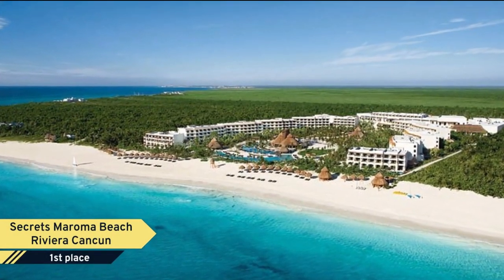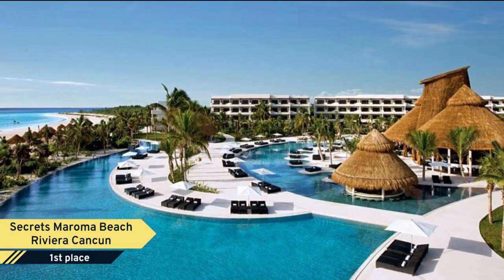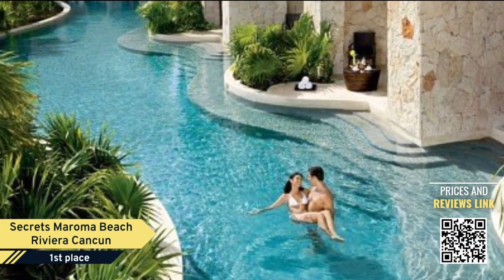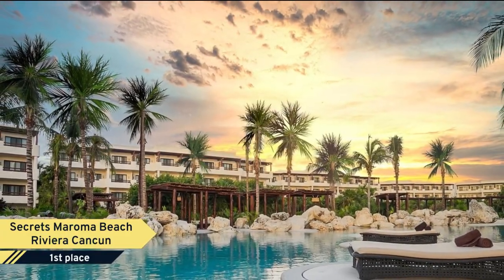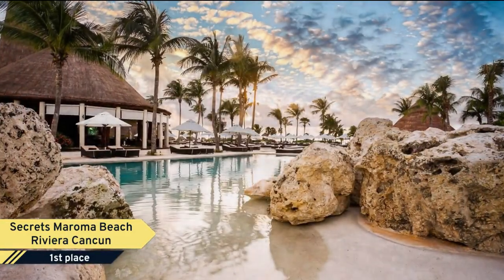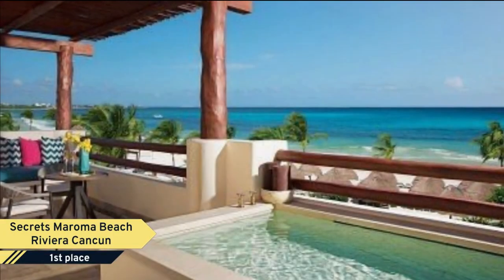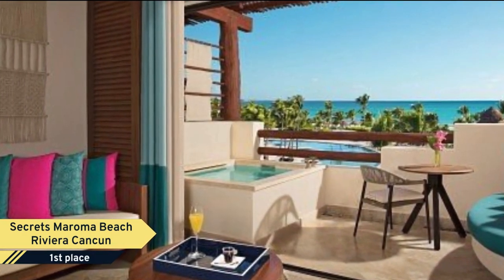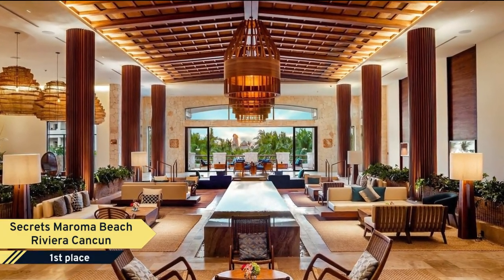Number 1. Secrets Maroma Beach Riviera Cancun. Secrets Maroma Beach Riviera Cancun is tucked away on secluded Maroma Beach, voted the world's best beach by the Travel Channel for years in a row. This unlimited luxury resort provides opulence to the most discerning traveler with a pure white sand beach, stunning ocean views stretching as far as the eye can see, elegant suites providing 24-hour room service, daily refreshed minibars, and several with swim-out access to 12 smaller pools plus a shimmering infinity pool.